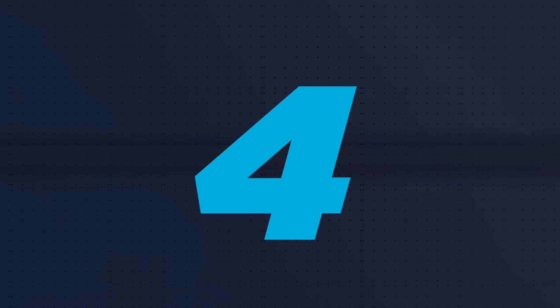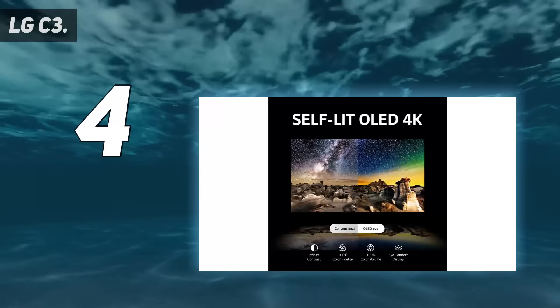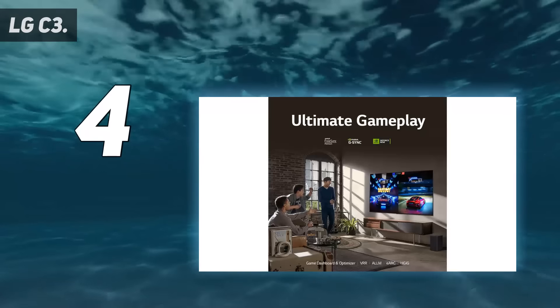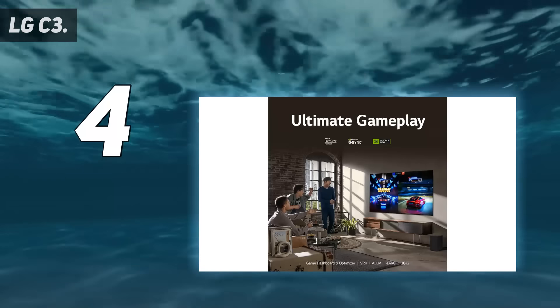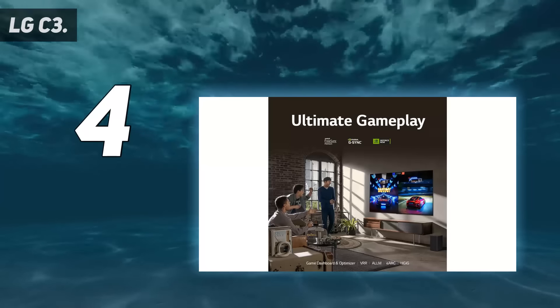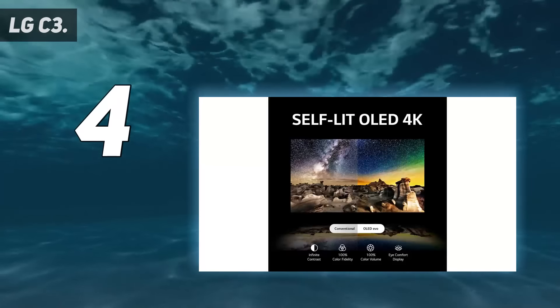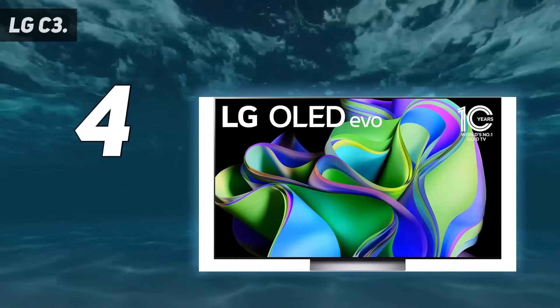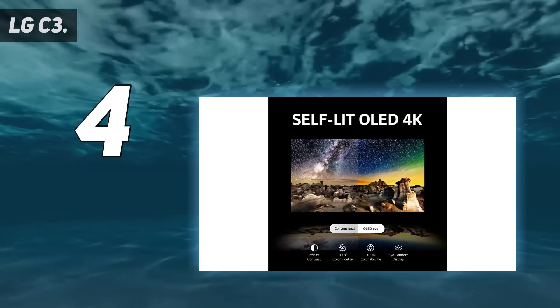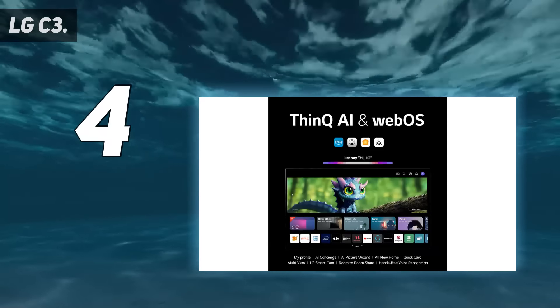Coming in at number 4: the LG C3. Console and PC gamers looking for a dedicated TV for their space should absolutely check out the LG C3. It uses an OLED panel for incredible color accuracy, details, and enhanced contrast, while the 120Hz refresh rate provides smoother motion. The dedicated gaming mode supports both NVIDIA G-Sync and AMD FreeSync Premium VRR to help prevent screen tearing and stuttering. It can also reduce your input response times to as little as 0.1ms for near-instant reactions to your button presses. The LG C3 also has 4 HDMI inputs for connecting multiple modern consoles, as well as an RF port for retro gaming. Reviews on Amazon call this set nothing short of spectacular for gaming, adding that the OLED technology provides instant response times and an infinite contrast ratio, making dark scenes in games profoundly deep and immersive.